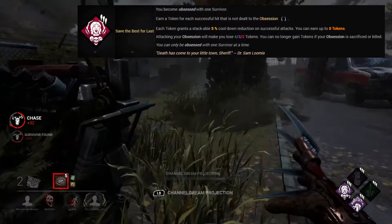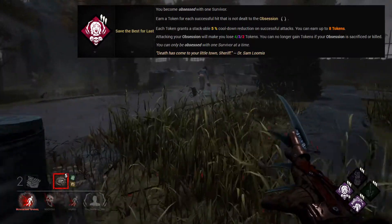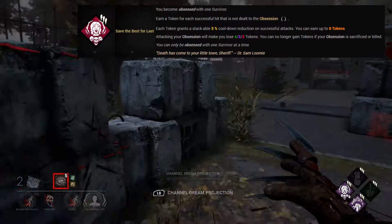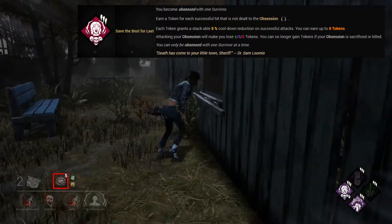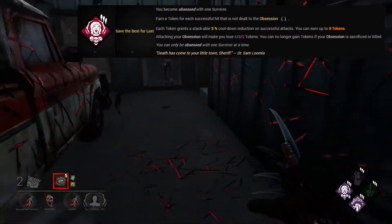At number 10 we've got Save the Best for Last. Save the Best for Last is a teachable Michael Myers perk and it can be unlocked at level 30 onwards. This perk is an obsession perk that provides you with a token for each successful hit on all survivors who are not the obsession. Each token grants a 5% stackable cooldown reduction on successful attacks. You can get up to 8 tokens which means you'll have a 40% cooldown reduction, which makes it a lethal perk on most killers.